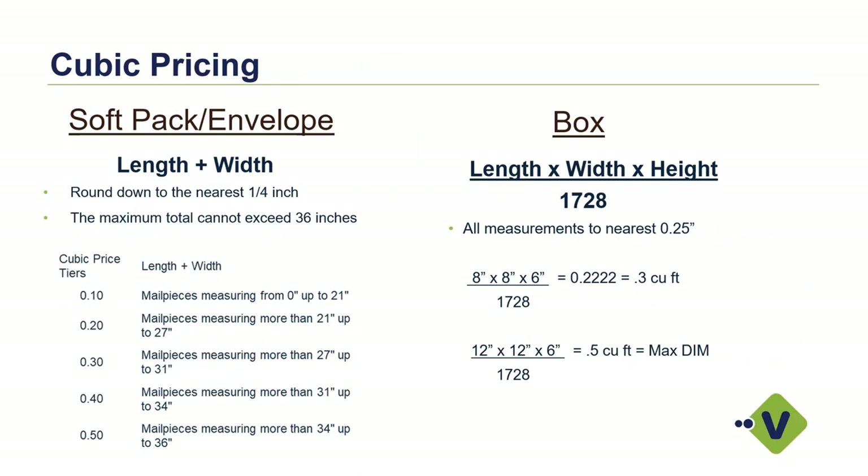For a standard box, length times width times height divided by 1728 is how you calculate your cubic foot. For example, an 8 by 8 by 6 box comes out to 0.3 cubic feet — referred to as a Cube 3 in the post office environment — and that would qualify for the cubic incentive. A maximum dimension of 12 by 12 by 6 would max out at a Cube 5 type of packaging scenario, which would also qualify for that additional incentive.